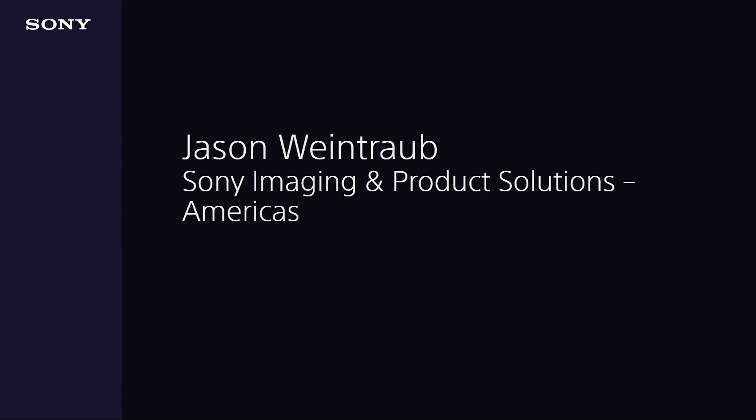Good afternoon, everyone. My name is Jason Weintraub, and I just wanted to talk to you about our topic today: transforming broadcast stations. Sony understands now more than ever that the industry is leading to one about consolidation and collaboration, and that's why we're excited to partner with you as we transform the way that broadcast stations have been doing business.